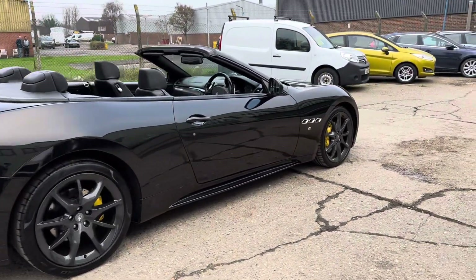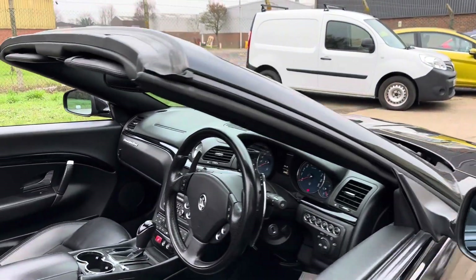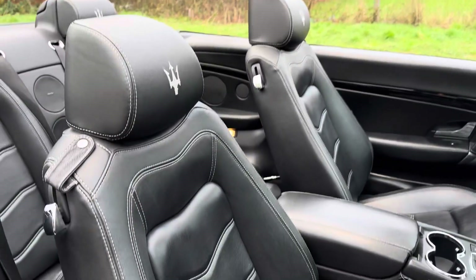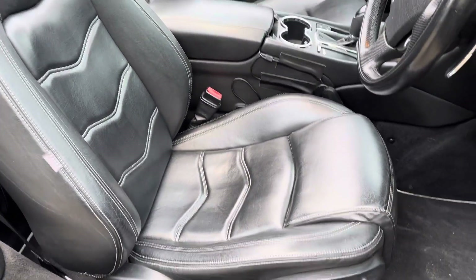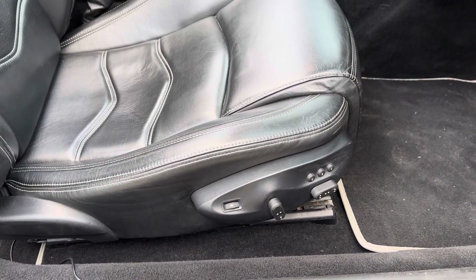Power folding door mirrors. Let's go and have a look at the interior. We've got this lovely full Niro Holtrona Frau leather upholstery with Grigio Geachio grey piping. It's a comfort pack car, so electric seats are standard.